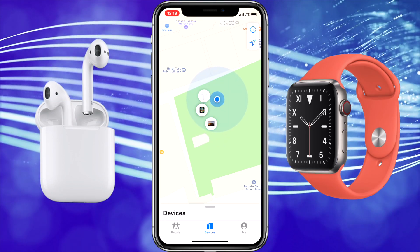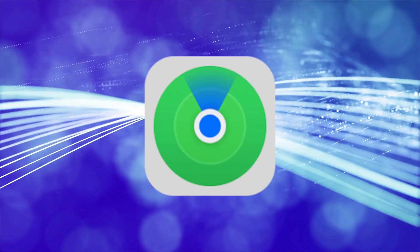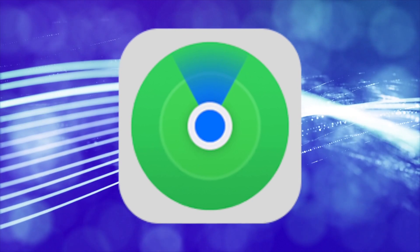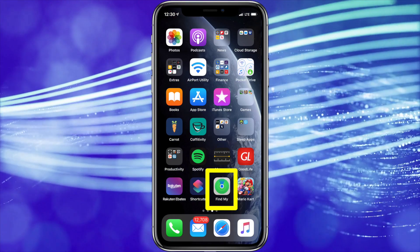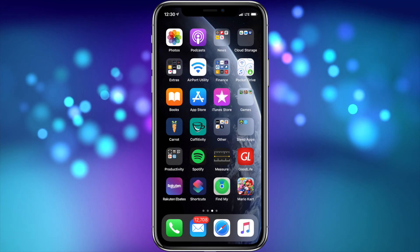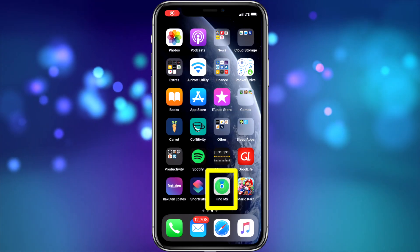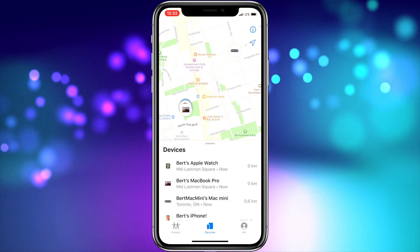Now that the option is enabled, the next time you misplace or lose your AirPods, you can use the Find My service to help find them. There are a couple of ways to use this service. You can use either the Find My App on your iPhone, iPad or iPod Touch, or log in from any computer and use iCloud.com. To use the Find My App on your iPhone, iPad or iPod Touch, tap the Find My App on your device and choose the Devices tab in the middle at the bottom of the screen.